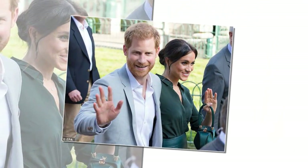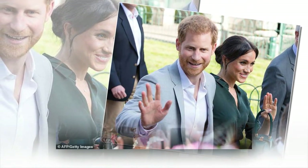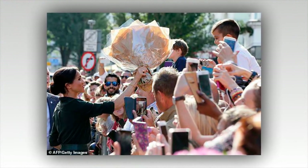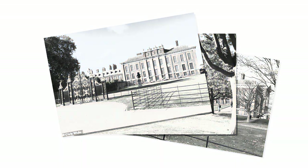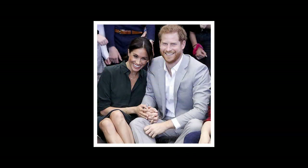Behind the scenes, plans were underway to find the newlyweds a larger apartment. When the Queen's cousin Richard, Duke of Gloucester, whose three children were grown up, offered to vacate apartment 1, Harry was thrilled. But that meant finding a new home for the Gloucesters, a problem solved with the departure of the Queen's private secretary Sir Christopher Gelt. Now the couple can move into the property, which has been home to the Gloucesters since 1972 and where they still currently live.